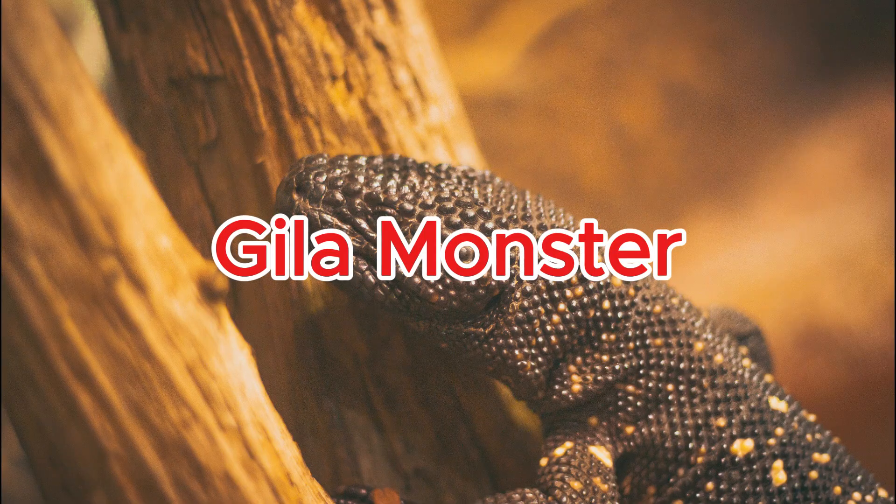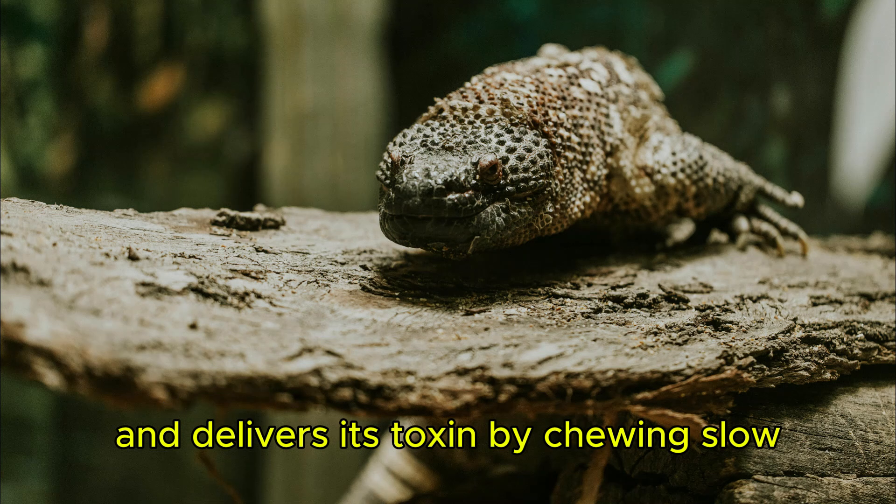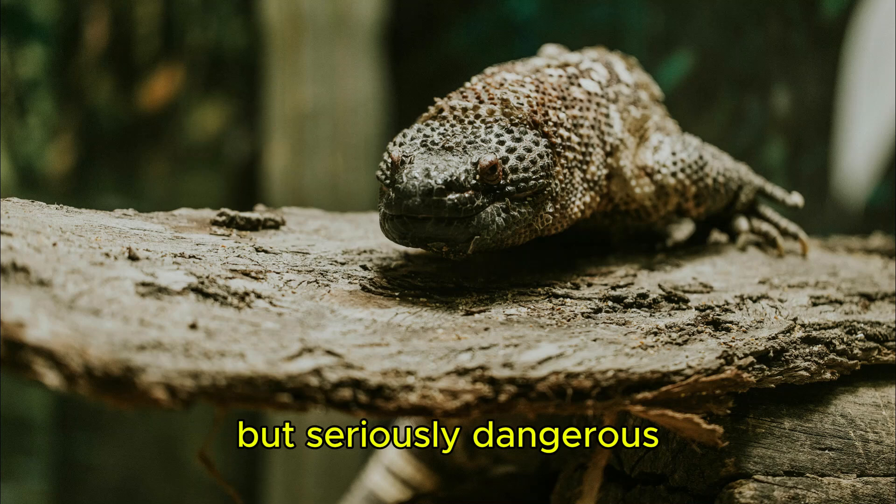Gila monster. The Gila monster is one of the few venomous lizards and delivers its toxin by chewing — slow but seriously dangerous.